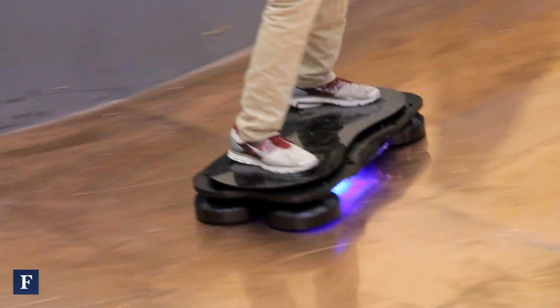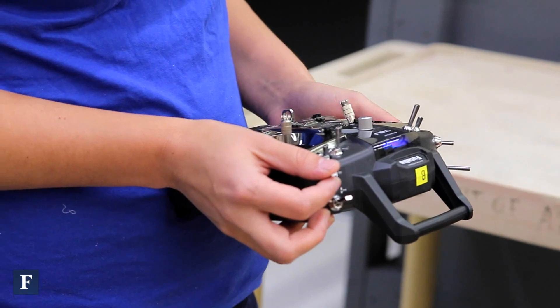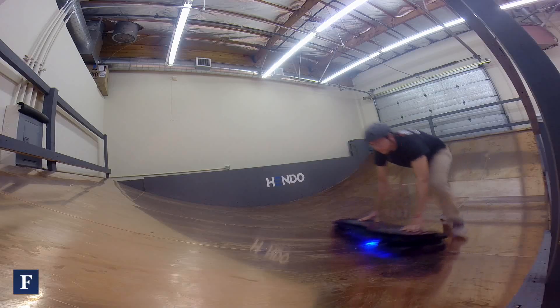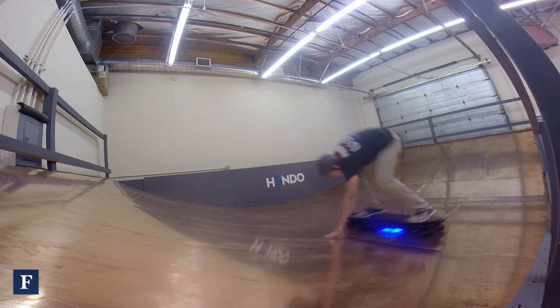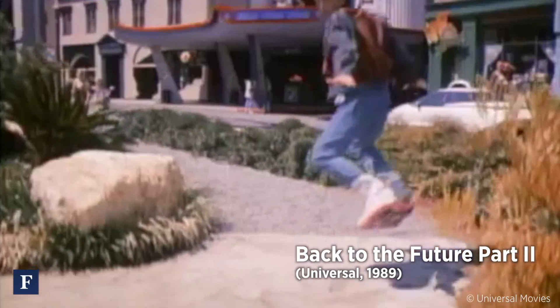We hope to have our production hoverboard ready by October 21st, 2015, in time for Marty's arrival. What do you mean we're in the future? October 21st, 2015! This is a necessary step — a stepping stone to Marty McFly's ride over hedges and rocks and curbs.